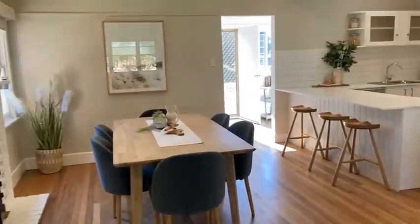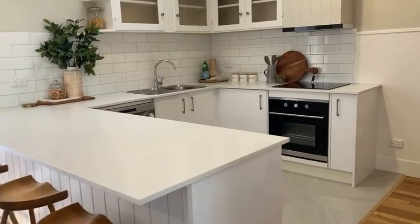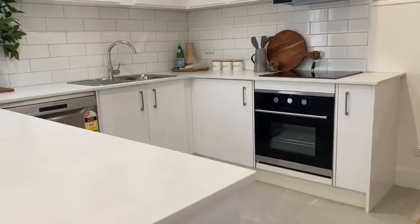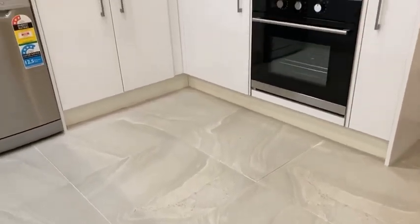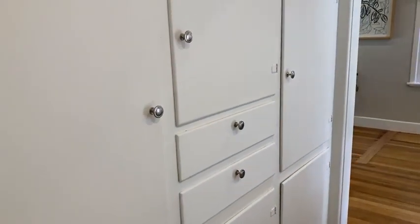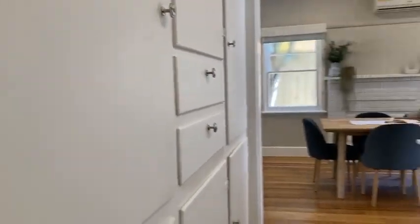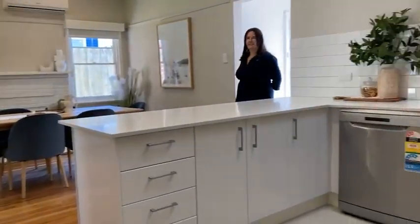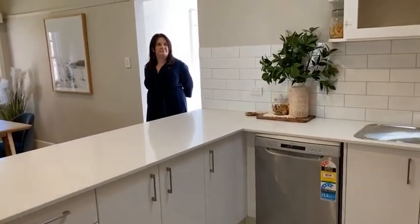Nice and homey, and a really nice kitchen. There's a stone bench with a nice breakfast bar, updated appliances — electric oven and cooktop, dishwasher, and feature tiles. There's a spot for the fridge in the corner. I really love the mesh of old and new in here — the renovated kitchen sits perfectly with the original 1950s cabinetry. The old timber cupboards alongside the new is a nice fresh look.